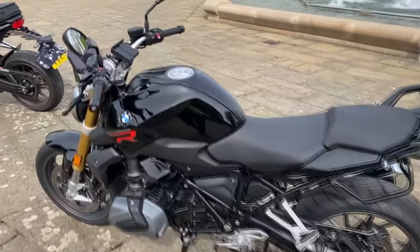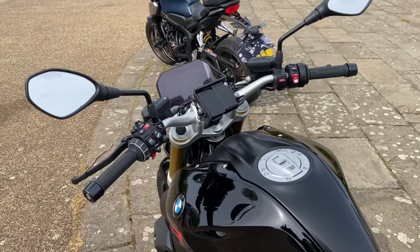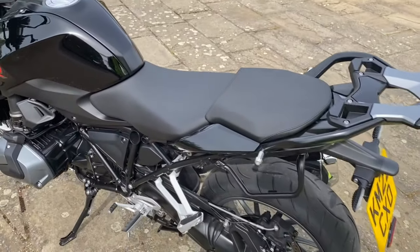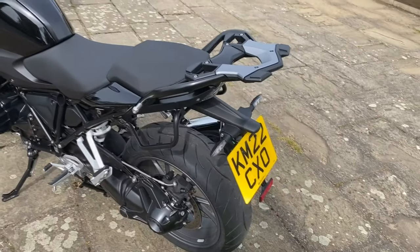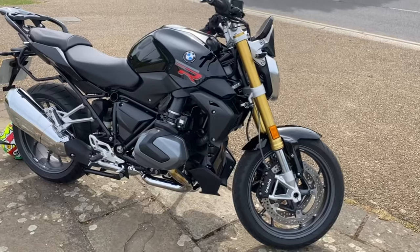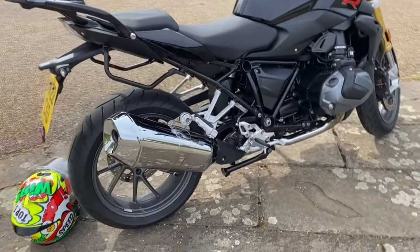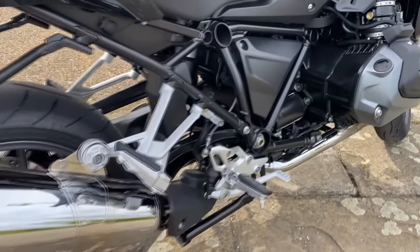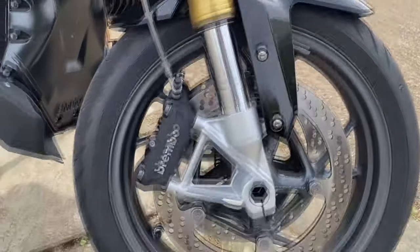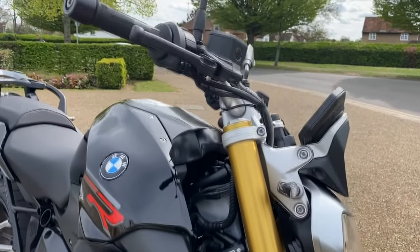The SE comes with a few little extras: heated grips, and the cradle already fitted for the sat nav or the new connective cradle. The bike also has a very nice upgraded seat and pillion seat. It already comes with the fixings for luggage on the back, and the luggage rack on the back is also an upgrade. The very shiny silver exhaust is also part of the SE upgrades, and so is the centre stand — though I've mostly just been using the side stand.